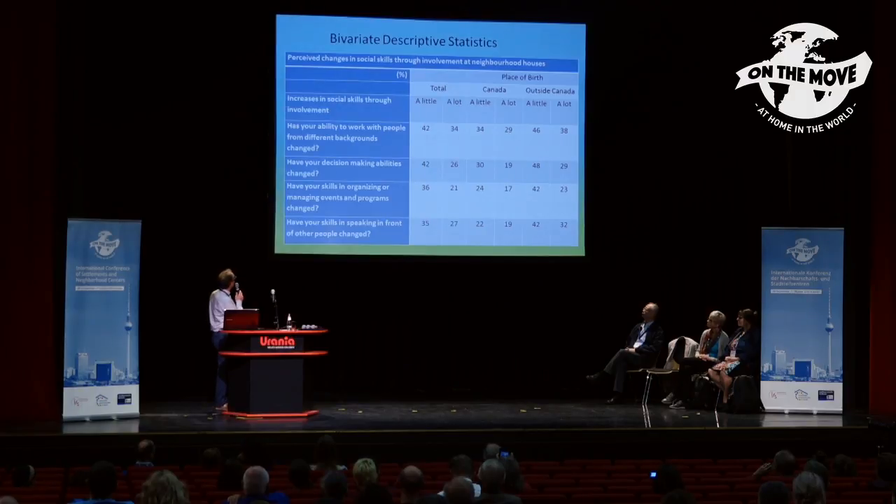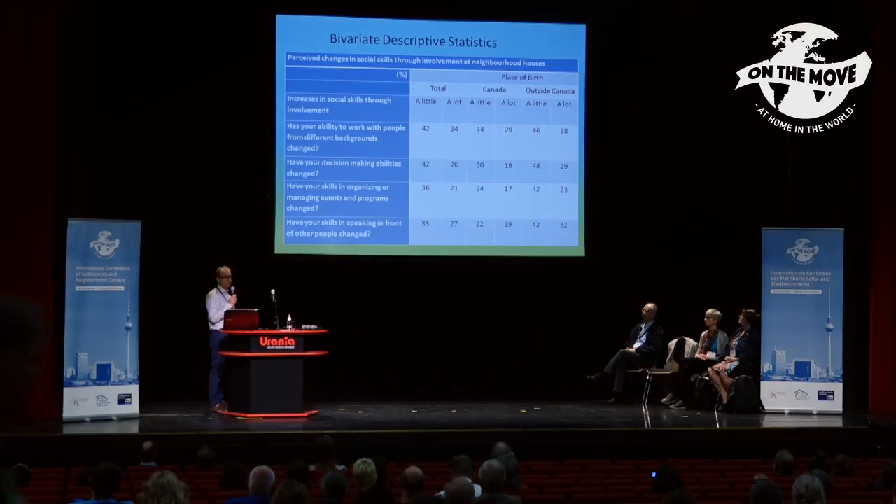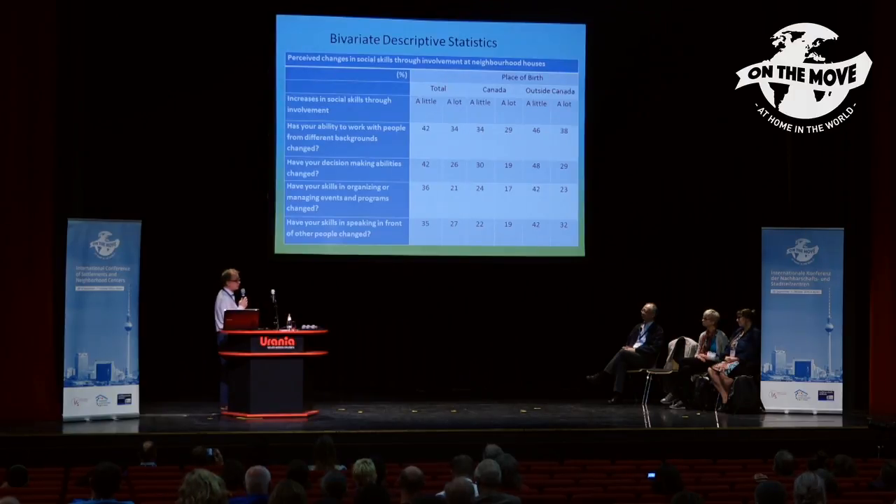Looking at the table, I've listed on the left-hand side the four questions we're asking about — working with others, decision making, organizing events, and those types of things. Moving to the right, you can see our initial findings about social capacity development. In the first two columns you can see the percentage of people who said these skills increased a little or a lot through their involvement in neighborhood houses. For instance, 42 percent of people said their ability to work with people from different backgrounds increased a little. Looking through those first two columns, the thing that jumps out is that in general everyone is reporting increases in these particular skills.